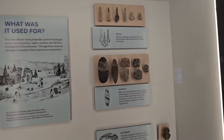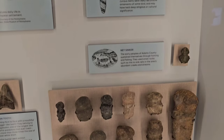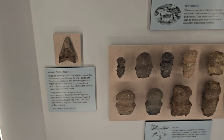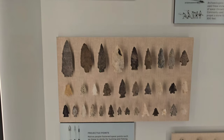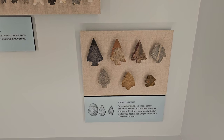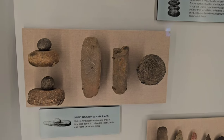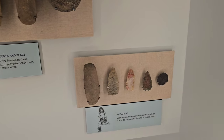Now we're gonna be looking at some homemade tools used by the Indians. Got some drills, some gorgets, a nutskinner, some axes, some banner stones, arrowheads — there are some nice bigger ones here — some pottery sherds, grinding stones and slabs, and some scrapers.